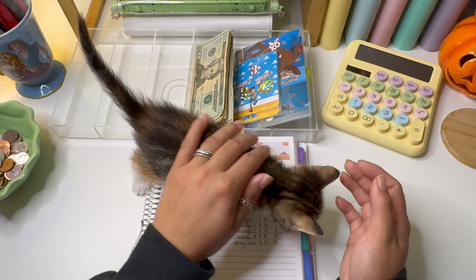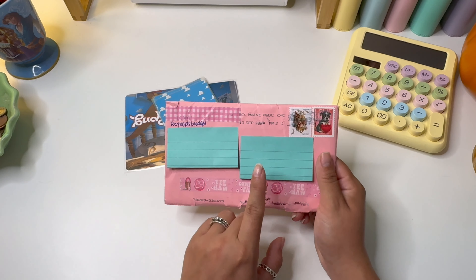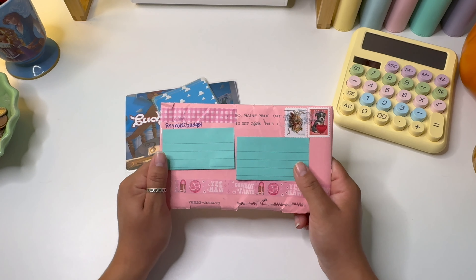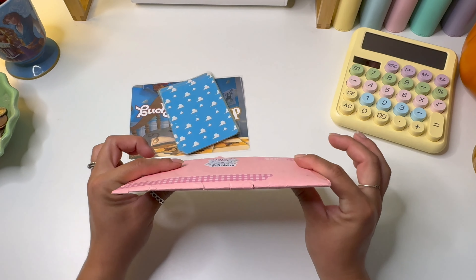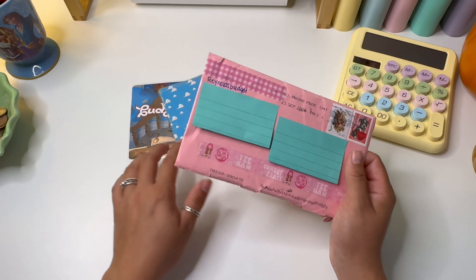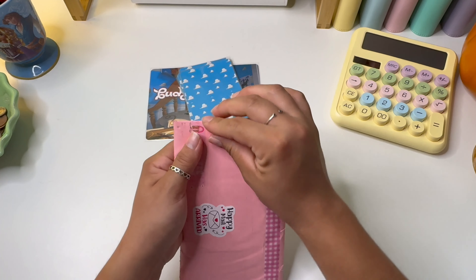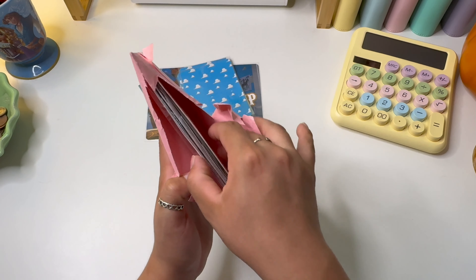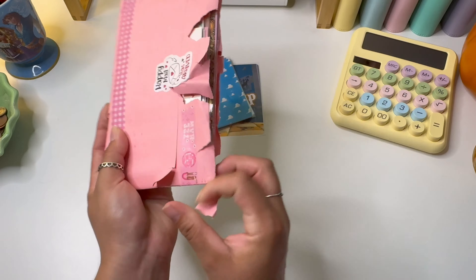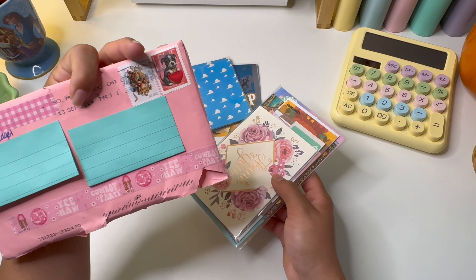This happy mail is from Reynolds Budget — I will link her YouTube and Etsy shop down below. She messaged me asking if she could send me a savings challenge, but this package is a lot thicker than I anticipated. Let's just go ahead and get into this package because I am so excited — look at that, there's so much in here. The packaging is so cute with all the pink washi and just the vibes — I'm literally obsessed.